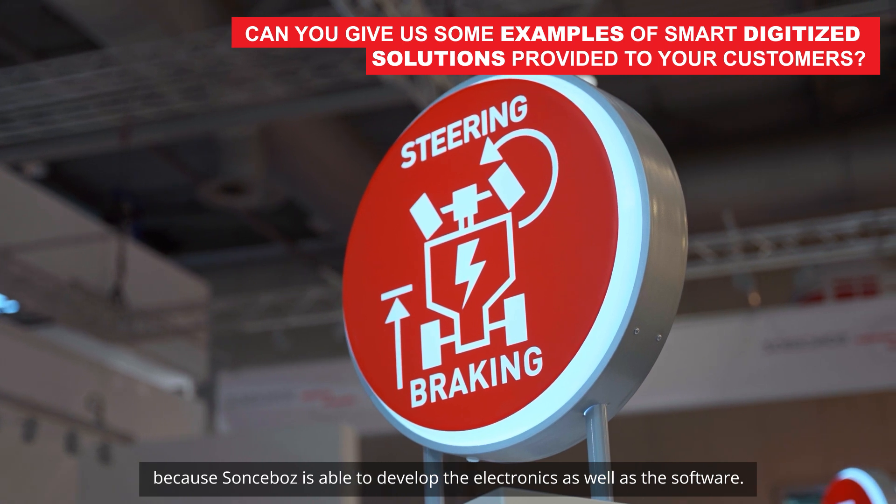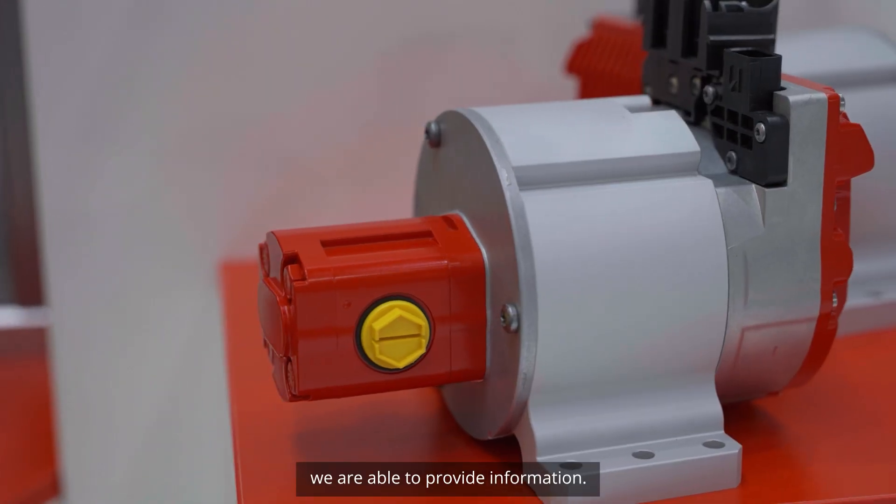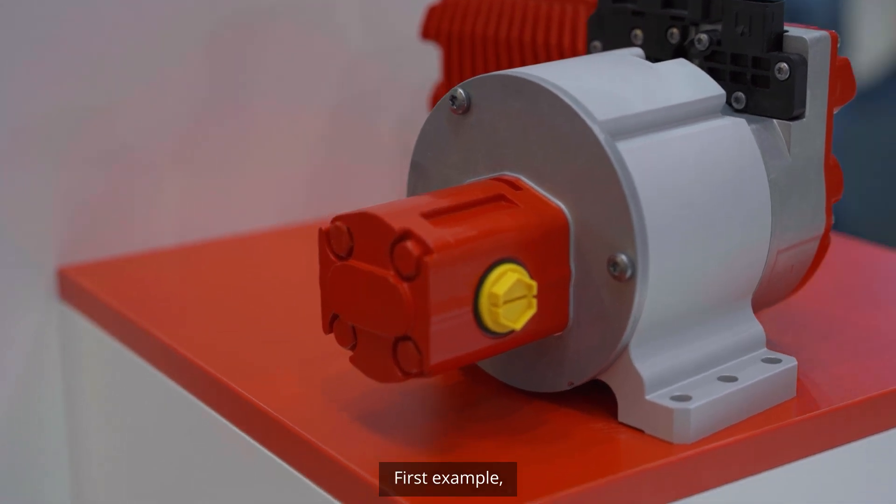This is key because Sonsbo is able to develop the electronics as well as the software. This is key for our customer because, thanks to this electronics, we are able to provide information. First example: during the development, we are able to transfer information through Bluetooth to our customer during the test. This information is important to speed up the test and enhance the results.